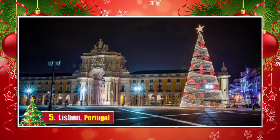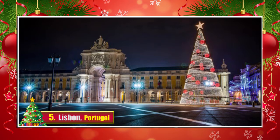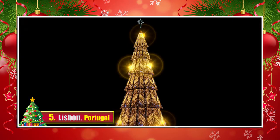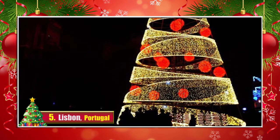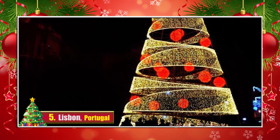5. Lisbon, Portugal. A beautiful shimmering and transparent Christmas tree was positioned in Lisbon this year. Although the climate is mild all year round here, it is no obstacle for the Portuguese to embrace the holiday.